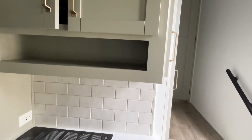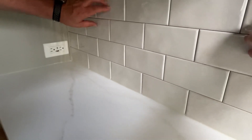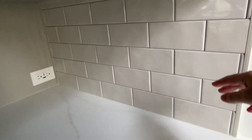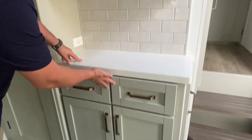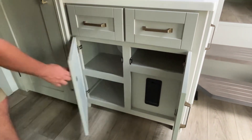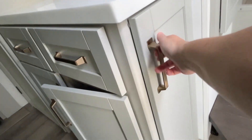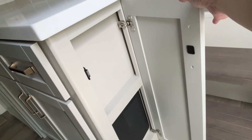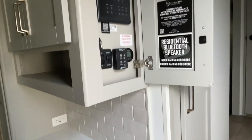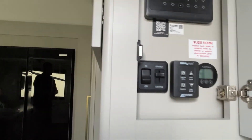Nice little coffee bar with more solid surface. And that is an actual backsplash — not just one of those boards. Down below there's a little more storage. Your fuses are hidden down here, and your controls — including AC control — are up here. In case I forgot to point it out, there is your first AC and this one is going to have two.